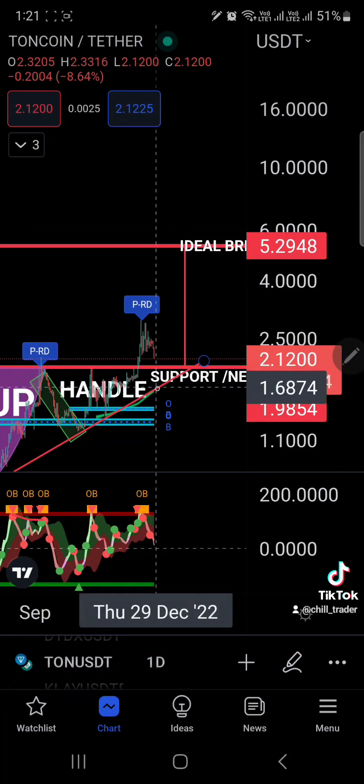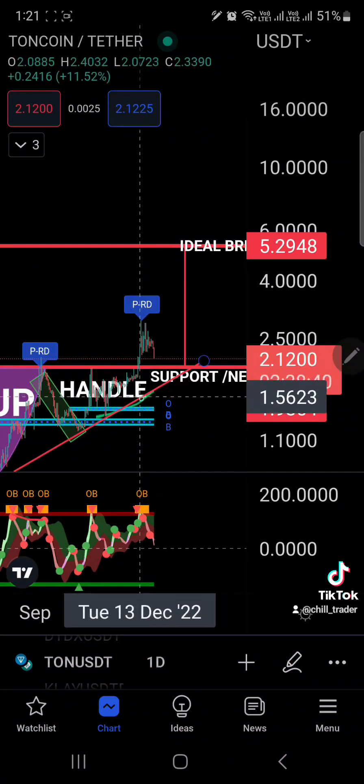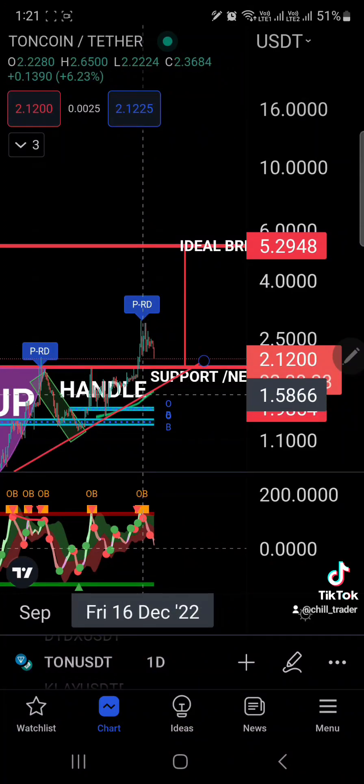The target is around the $1.65–$1.66 area — the support trend line in confluence with the dynamic reactor acting as support. If this holds, this could be a good buy zone for TON. Not financial advice — all the charts shown and discussed in this channel are for educational purposes only. Like, subscribe, and share this video with fellow traders.